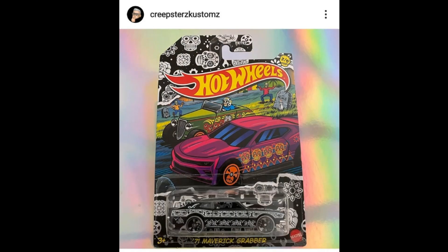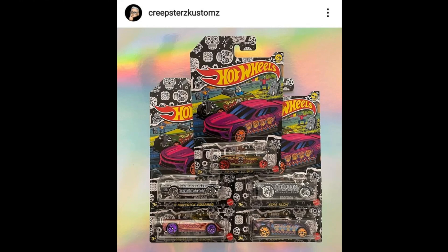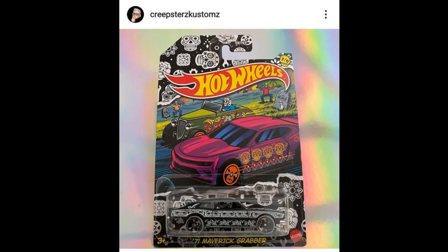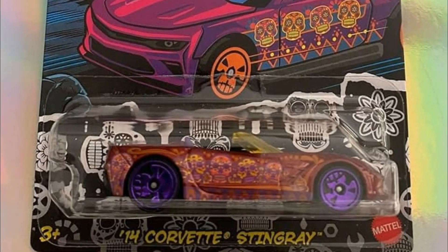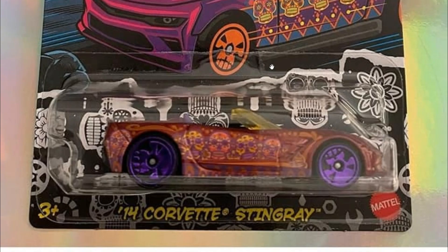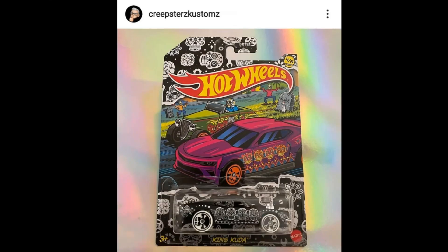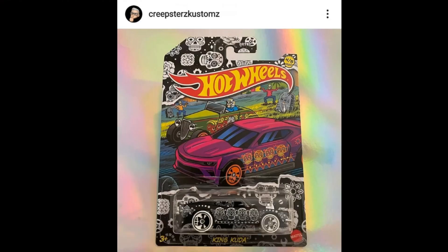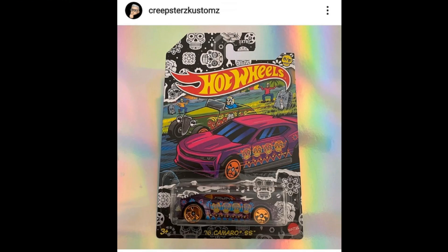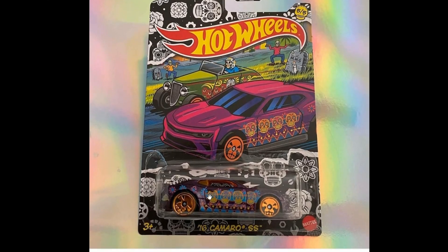I've noticed all the cars have the same artwork on the card. The '14 Corvette Stingray is really nice with a purple skull design. Then the King Kuda with black-and-white wheels — what an awesome set. Last but not least, the 2016 Camaro SS in purple with spectacular body artwork. The Day of the Dead set is out now at $1.99 per car.